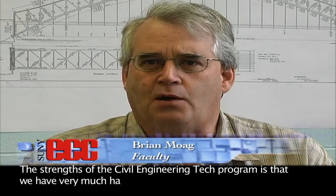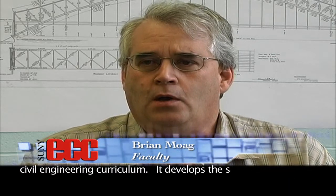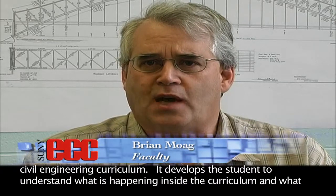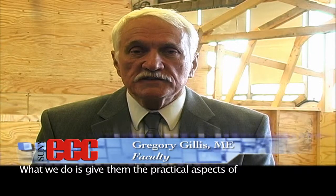The strengths of the Civil Engineering Tech program is that we have very much hands-on training of a wide variety of the Civil Engineering curriculum. It develops the students to understand what's happening inside the curriculum, what's happening in the field. What we do is we give them the practical aspects of the field.